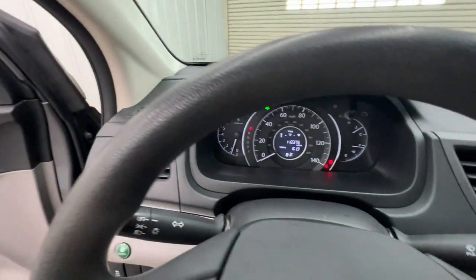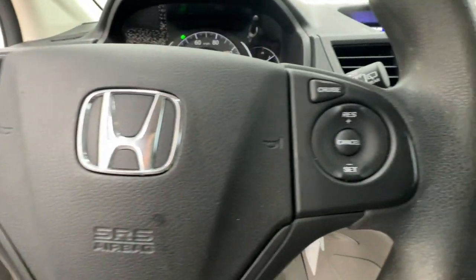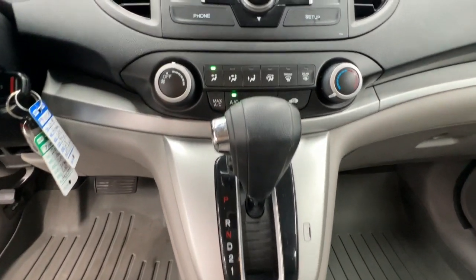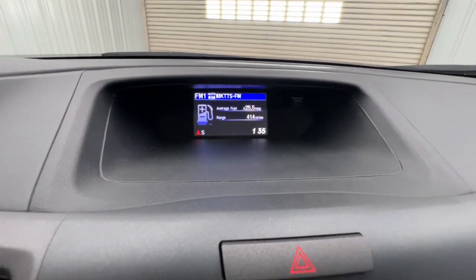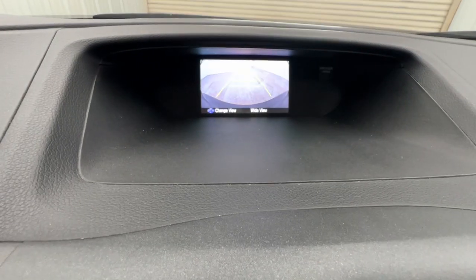The following are some of this vehicle's highlighted options: keyless entry, backup camera, Bluetooth connection, steering wheel audio controls, stability control, intermittent wipers, traction control, pass-through rear seat, temporary spare tire, and floor mats.